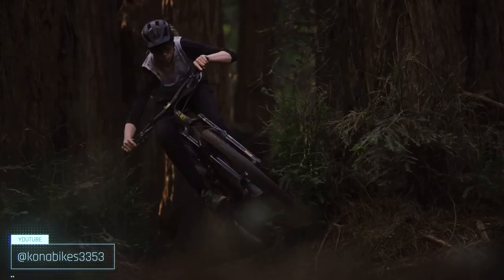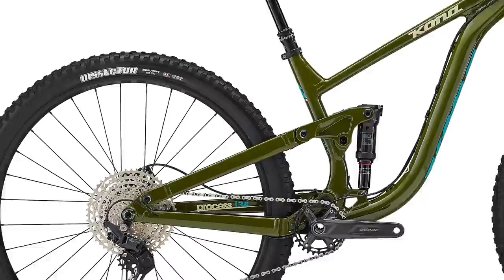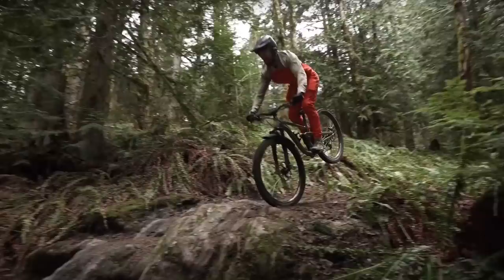The geometry on the Process is well-rounded without being too aggressive. You get a 66 degree head angle, 76.5 degree seat angle, and short 427mm chainstays which make the bike super playful and easy to manual. Speaking of manuals, go check out Jeff Kendall Weed's video on the Process — he shreds on this bike and nails some super tricky manuals he hasn't been able to do on any other bike. And in size large, the reach is a modest 475mm.